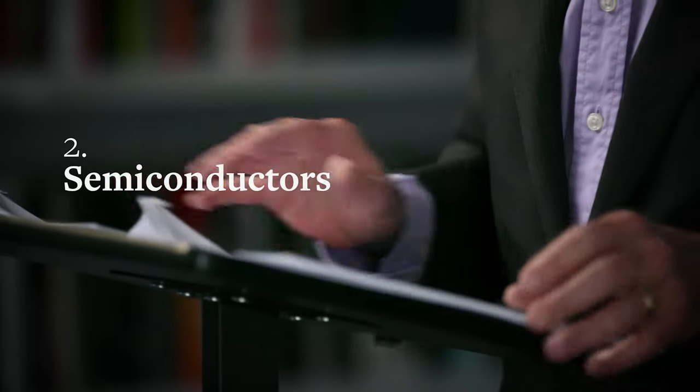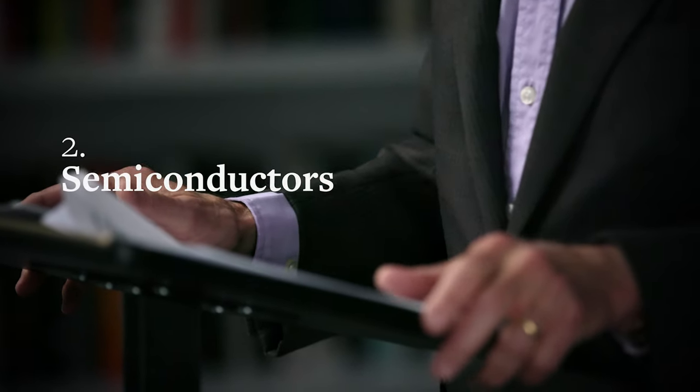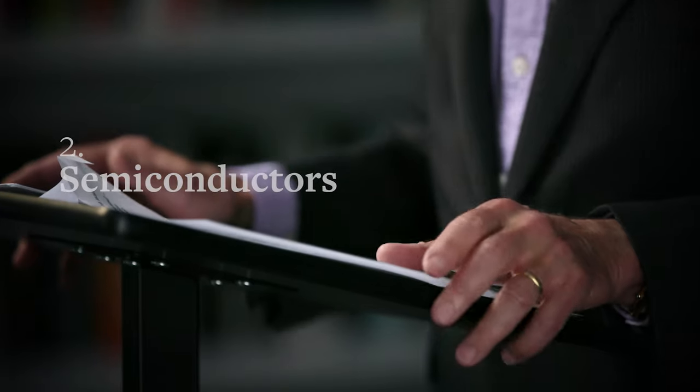Second, semiconductors. Note the disparity: the established giants, AT&T and IBM, got most of the R&D contracts, but the procurement contracts went to new firms like Fairchild Semiconductor.